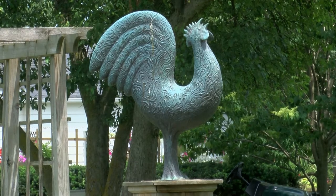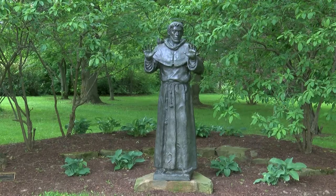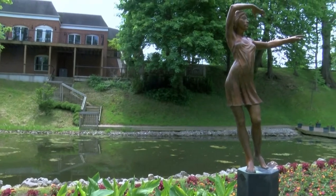In 2001 they started to incorporate sculpture into the gardens, and the idea was to demonstrate the harmony between nature and the arts.